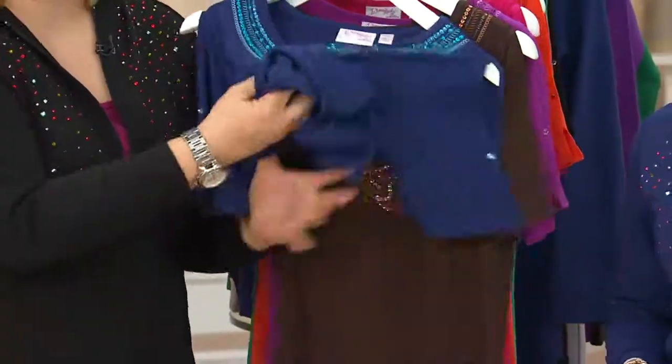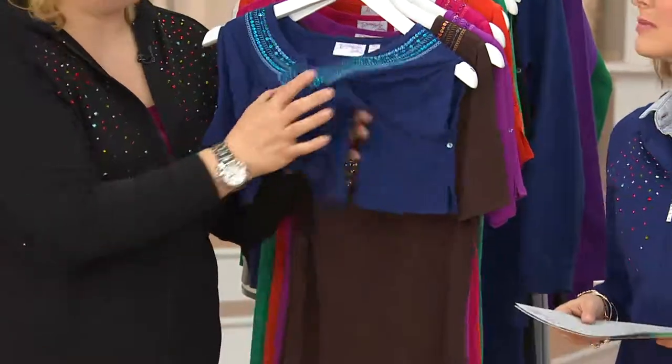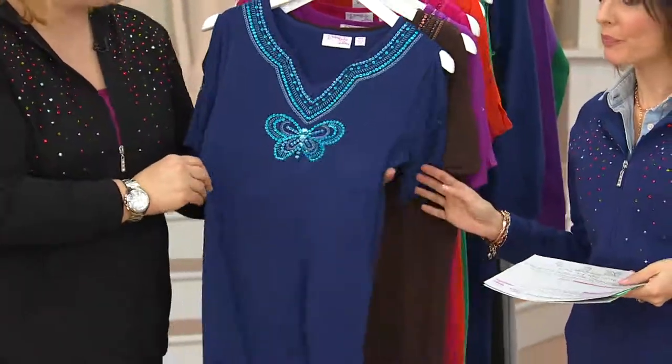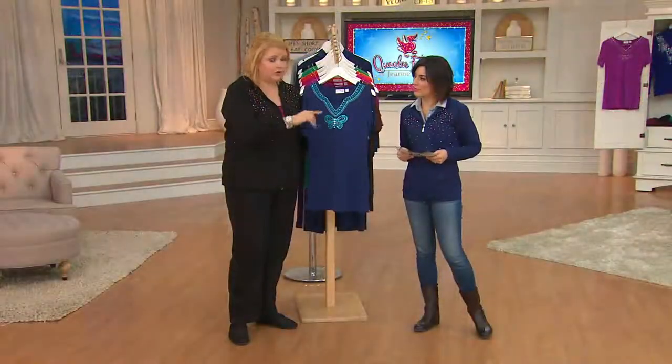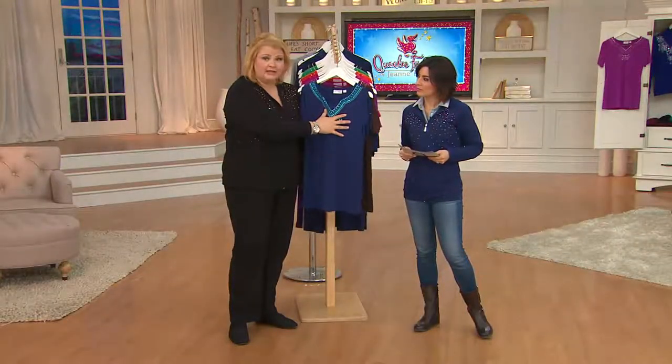It drapes nice. It folds into nothing. If you're going away on a trip and the airlines charge you now for every bag, so you have to pack lightly. You want something that you can wear for all different things. This is a great top — you can wear it with long pants, short pants, or a skirt.